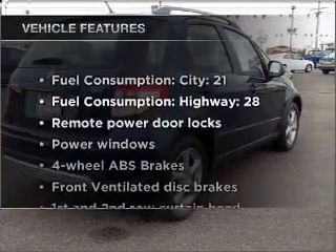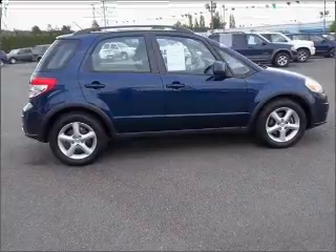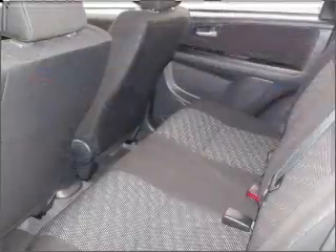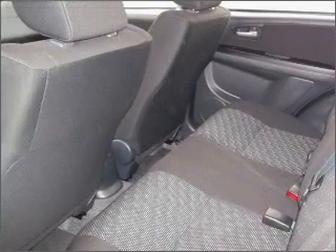Enjoy these notable features included in this vehicle: power door locks, power windows, power steering, cruise control, power mirrors, an AM FM stereo with a CD player, and an adjustable tilt steering wheel.